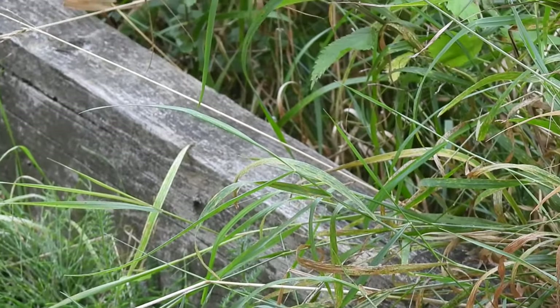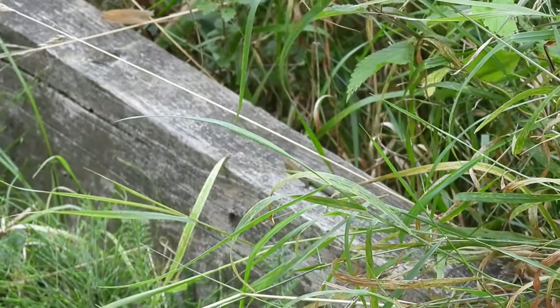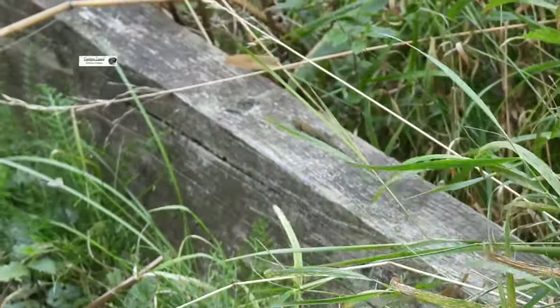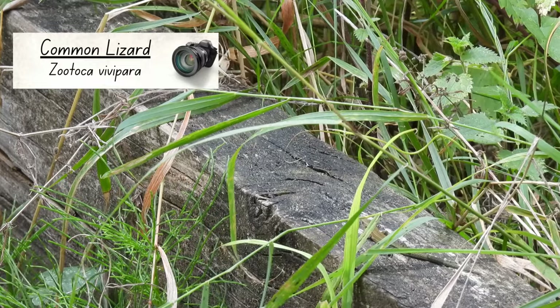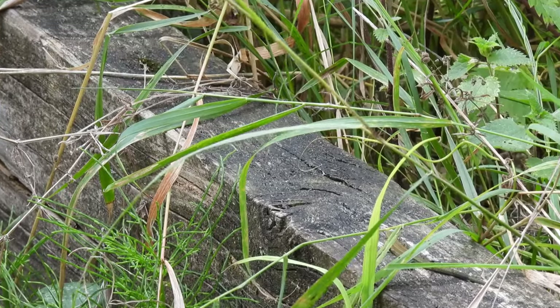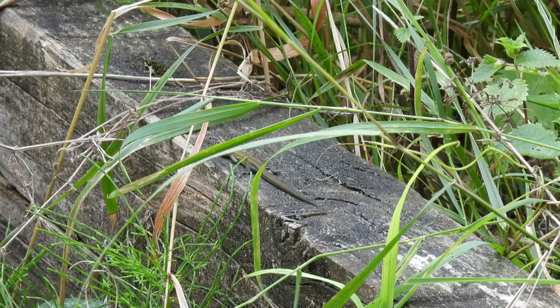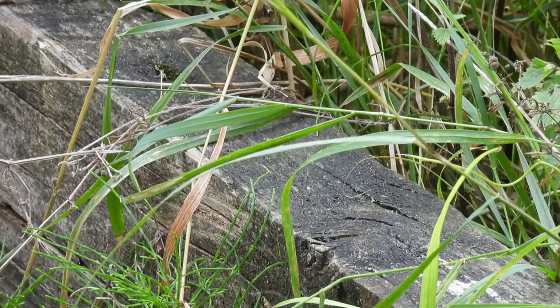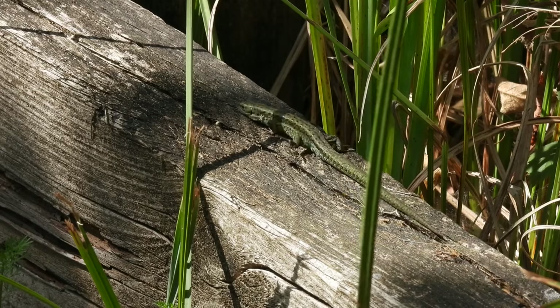Further down the path, I caught a flash of movement. Can you spot it? This is a lizard — a common lizard to be exact. Like other reptiles, they are cold-blooded and rely on heat from the sun for energy. With it being a warm day, they were fully charged and dashing about in search of prey.